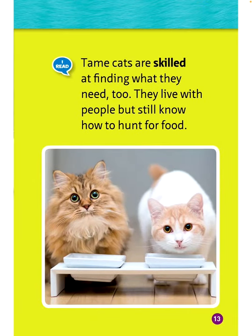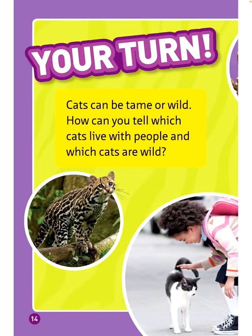Tame cats are skilled at finding what they need too. They live with people but still know how to hunt for food. Cats can be tame or wild — how can you tell which cats live with people and which cats are wild?